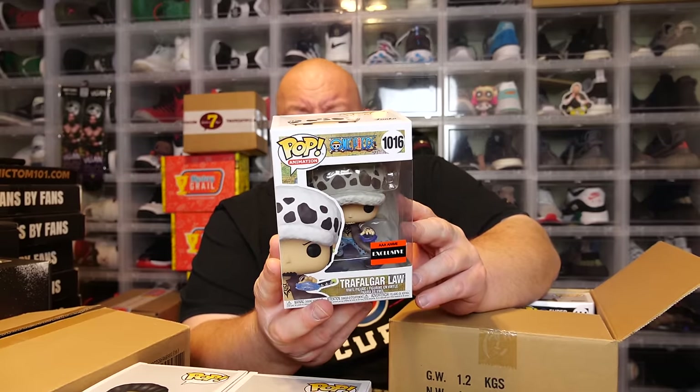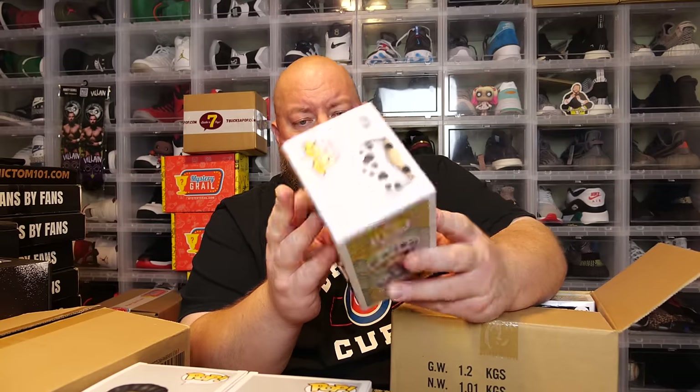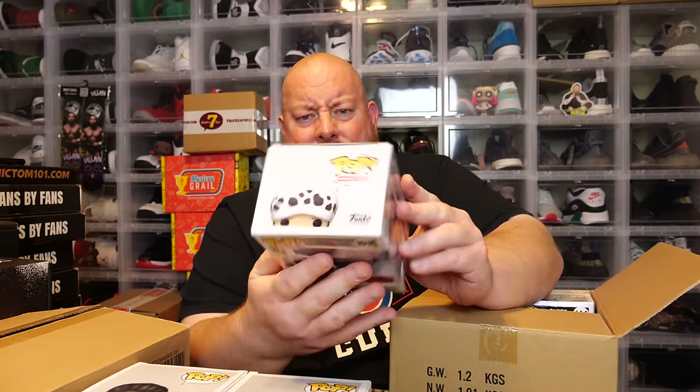Here we go, next one — the back says One Piece and we have Trafalgar Law, One Piece Triple-A Anime exclusive, and this is minty. I thought some could be damaged but this one looks fine. Three more left in the first box.